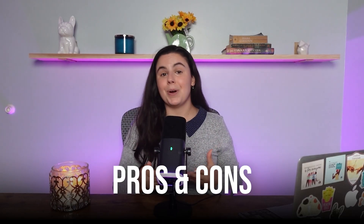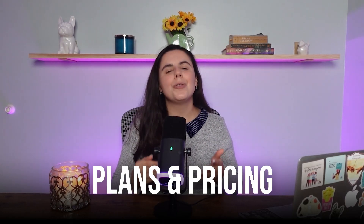So in this review, I'll walk you through what they offer, the pros and cons, and how their pricing works. And by the end, you should have a clear picture of whether this is something worth planning for or something you can skip.